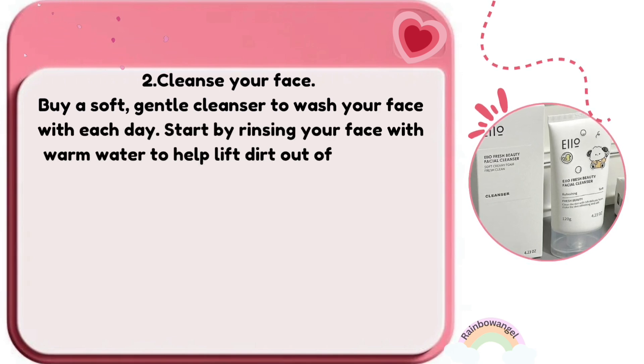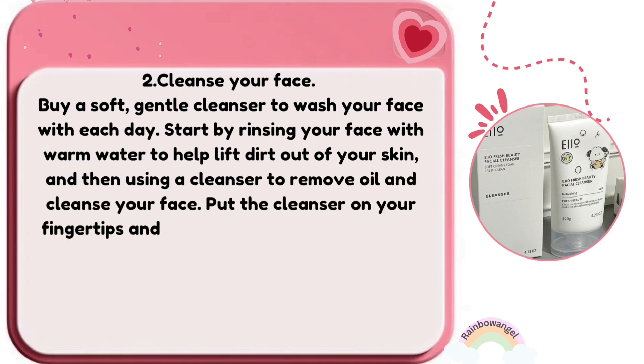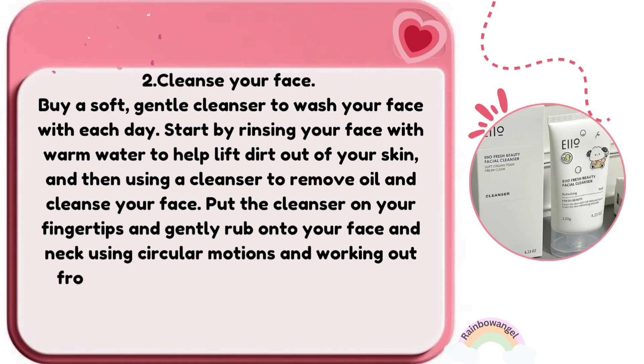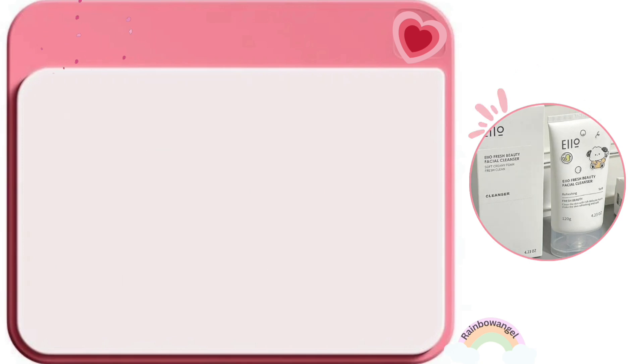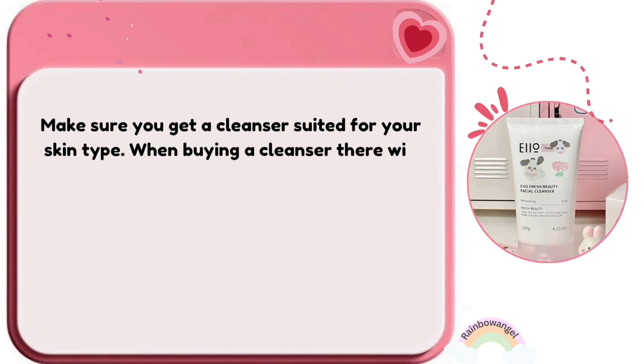To cleanse your face, buy a soft, gentle cleanser. Start by rinsing your face with warm water to help lift dirt out of your skin, then apply the cleanser to remove oil. Put the cleanser on your fingertips and gently rub onto your face and neck using circular motions, working out from the center. Then rinse with warm water and pat dry with a towel.